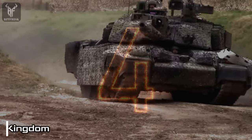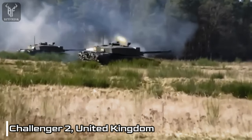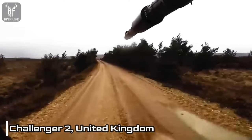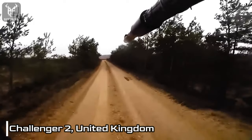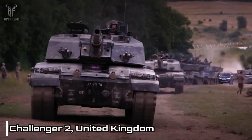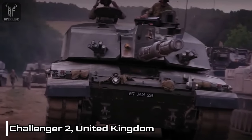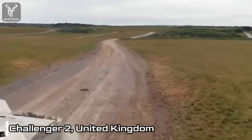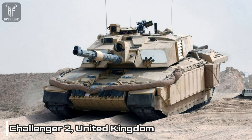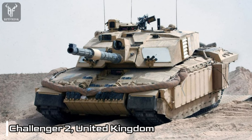Number 4: Challenger 2, United Kingdom. The Challenger 2, introduced in 1998, is a British main battle tank that serves as the successor to the Challenger 1. It is currently utilized by the British Army and the Royal Jordanian Army. Equipped with a 120mm smoothbore gun, the Challenger 2 possesses the ability to fire various types of ammunition, including armor-piercing, high-explosive, and anti-tank guided missiles. The tank incorporates advanced sensors and systems that enable effective engagement of targets at long ranges and in diverse weather conditions.